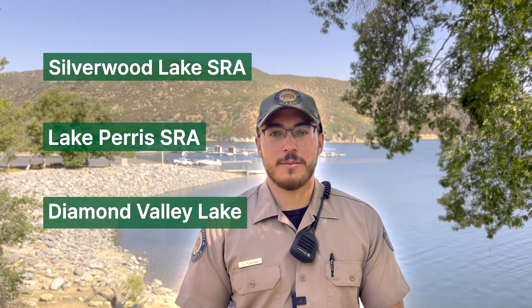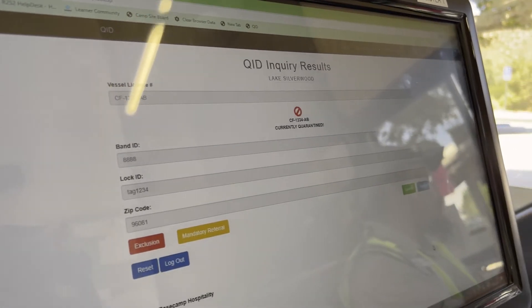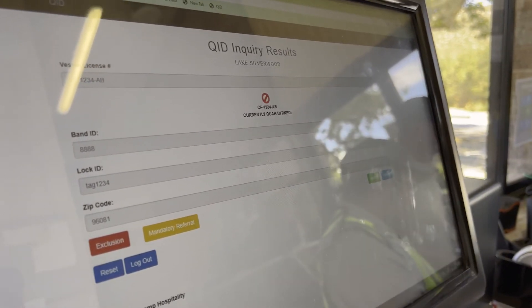In the event that water or mussels are found, the boat will be placed on an eight-day quarantine in which boaters will be unable to launch at Silverwood Lake, Lake Paris, and Diamond Valley Lake. Failed boats are also inputted into a database used by multiple agencies to track failed boats. After eight days, the vessel will be cleared in the system for re-inspection.